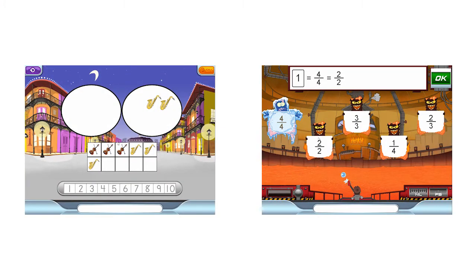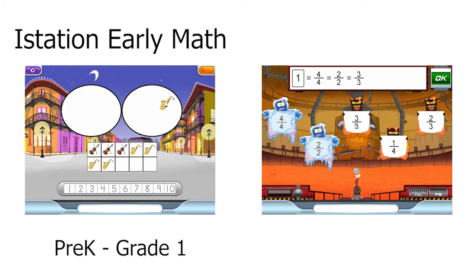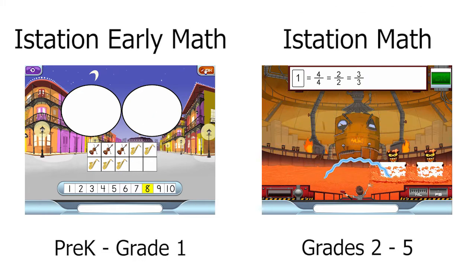iStation's math product line has two components: iStation Early Math for pre-K through grade one, and iStation Math for grades two through five.